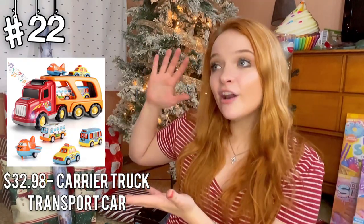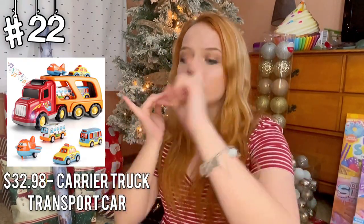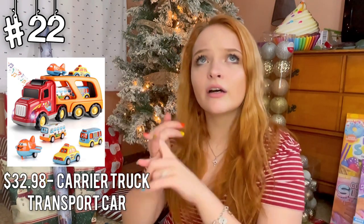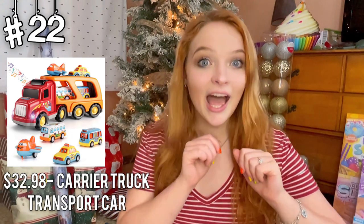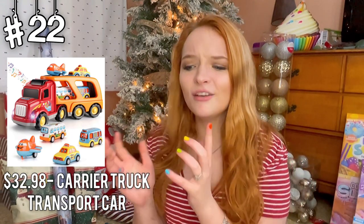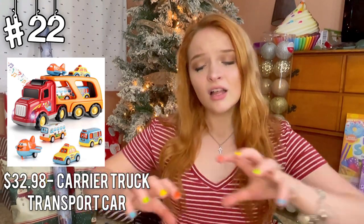Here we have a set of cars — taxi, airplane, ambulance — just a bunch of vehicles with different sounds and flashing lights. I think this would be super engaging for children who are still learning how to use their hands, and it'd be super fun to practice a lot of hands-on play with. It comes with a lot of different vehicles, so yeah, I think this is a pretty cool setup.